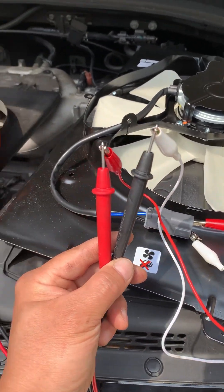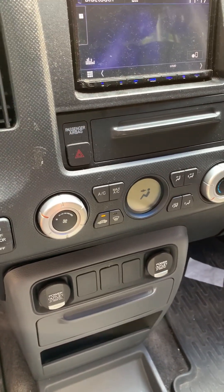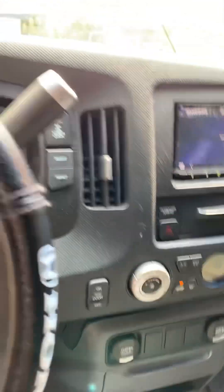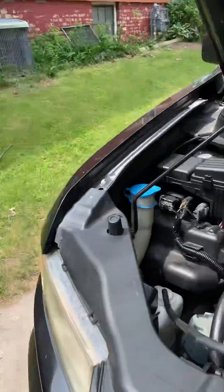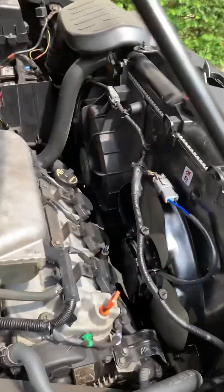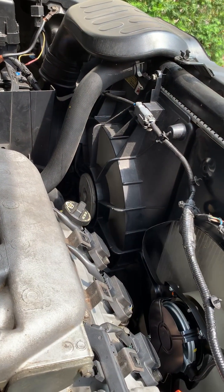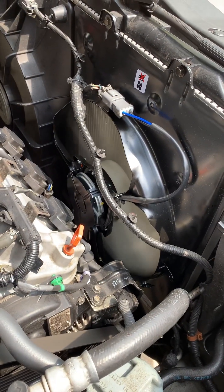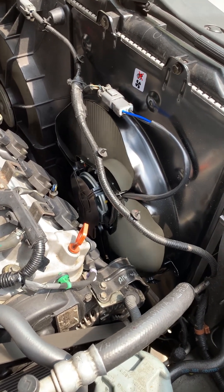So if 12 volts is applied to this motor right now it will rotate. I got the new fan installed, I'm going to blast the air conditioner to max and go watch that fan to see if it's turning on. Right away she's running guys — the radiator fan is turning and the AC condenser fan is also now spinning.